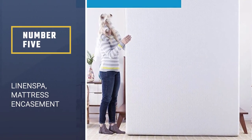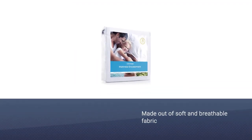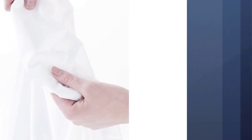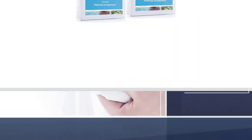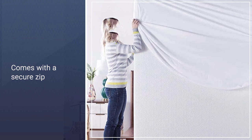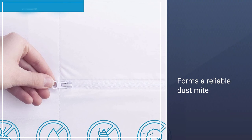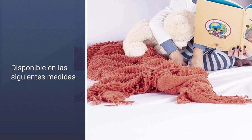Number 5: Linen Spa Mattress Encasement Zippered Waterproof. This particular product is made out of soft and breathable fabric which is specifically designated to deliver a cooler and far more comfortable sleeping surface. There is no plastic sensation or a crinkling sound to disrupt your sleep. This is a queen-sized protector and it fits a mattress with 60 by 80 inches dimensions. It is accompanied by a 10-year warranty. The product comes with a secure zip to provide enhanced protection, forming a reliable dust mite and bedbug protection while bringing a comfortable sleeping sensation at the same time.